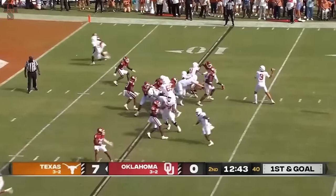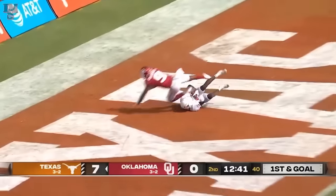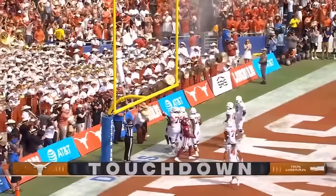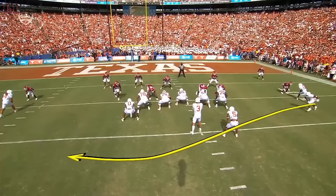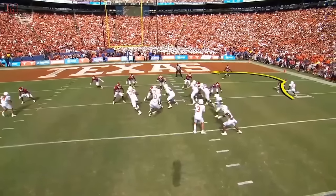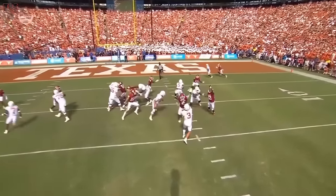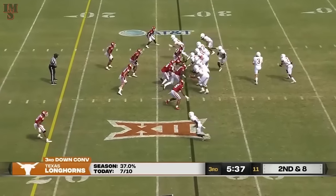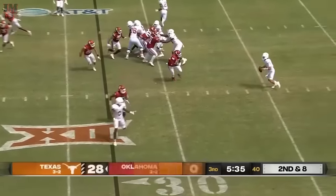The ball's on the 10-yard line. Ewers to the end zone. Touchdown. Xavier Worthy. And you're going to see the motion like this — watch how that affects the defender. As a result, you just have the post right in behind it. Easy pitch and catch.